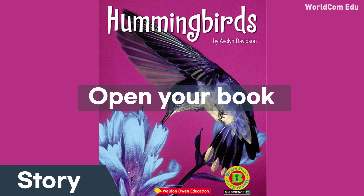The mother hummingbird lays two tiny eggs. Some eggs are as small as jelly beans. The mother hummingbird keeps the eggs warm.